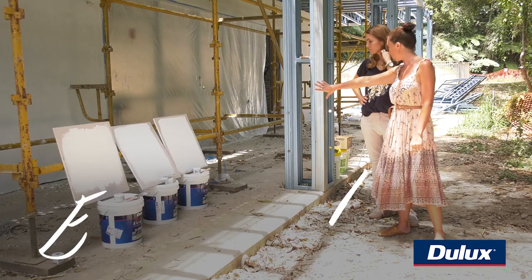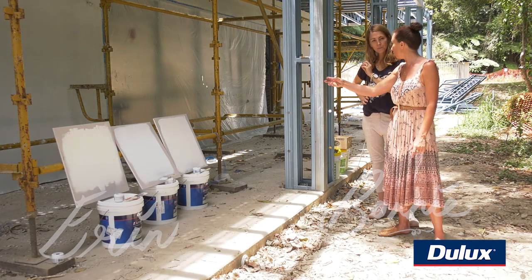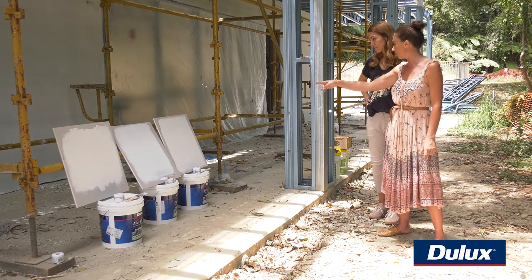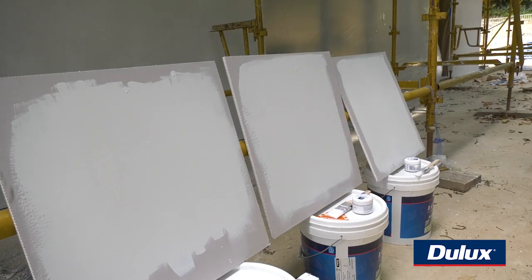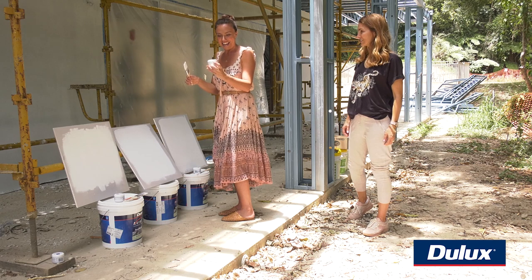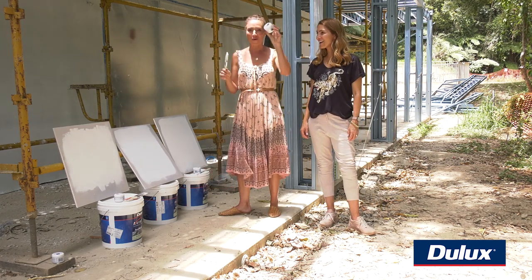You can see that one's a little bit creamier, that one's a little bit whiter with some grey, and then that one is even creamier again. Sophie's actually looking for a little bit more of a crisper white. I think the winner of the exterior is... Casper White Quarter. Casper White Quarter is the winner!